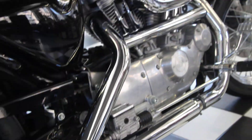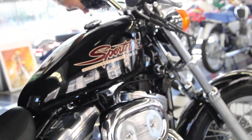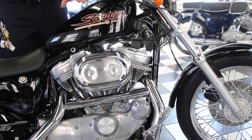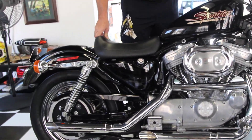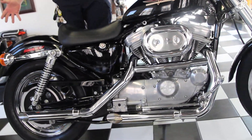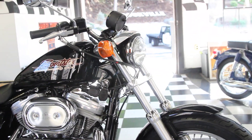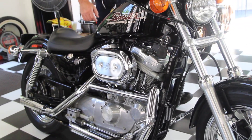The bike had a full eight-hour detail. It was steam cleaned, all aluminum was polished, and the paint was clay barred and then received two coats of carnauba wax. You can see the thing shines like a brand new bike. I guarantee you will not find a cleaner 883 out there — this one's in pristine condition.